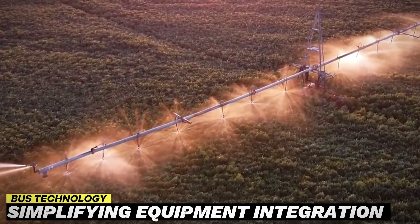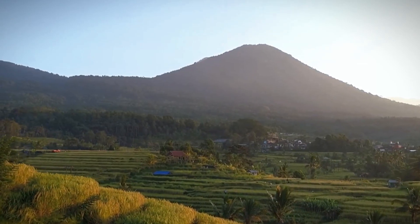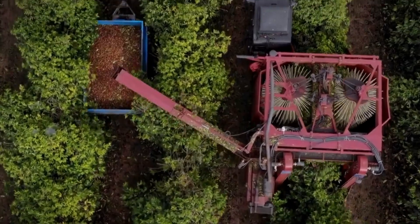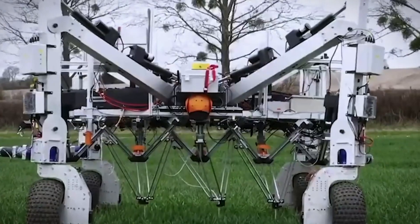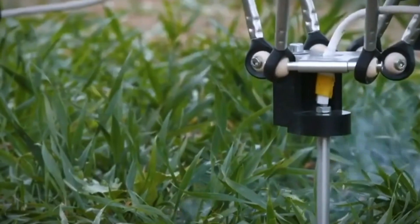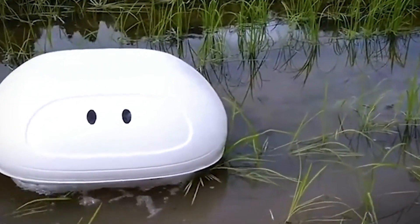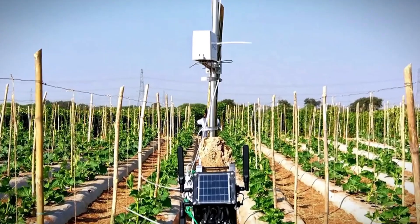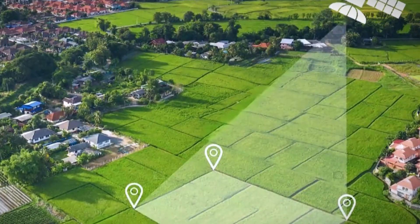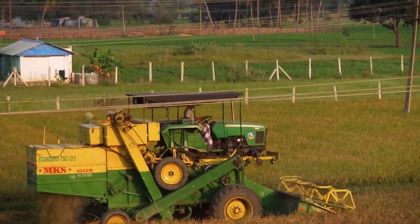BUS Technology – Simplifying Equipment Integration. In the past, agricultural machinery was often plagued by complex wiring systems, hindering interoperability and efficiency. However, the advent of BUS — Binary Unit System Technology — has revolutionized equipment integration in farming. BUS Technology consolidates multiple functions into a unified interface, simplifying the operation of diverse agricultural implements. A pivotal aspect of BUS Technology is ISOBUS, a communication protocol based on ISO 11783 standards, which facilitates seamless connectivity between different brands of agricultural equipment, eliminating compatibility issues and streamlining farm operations.